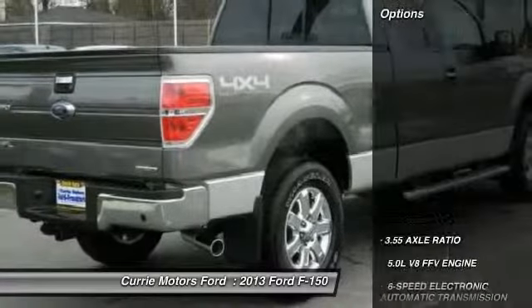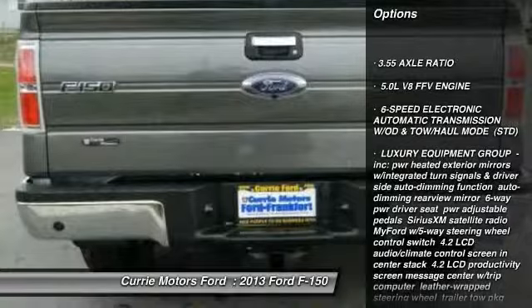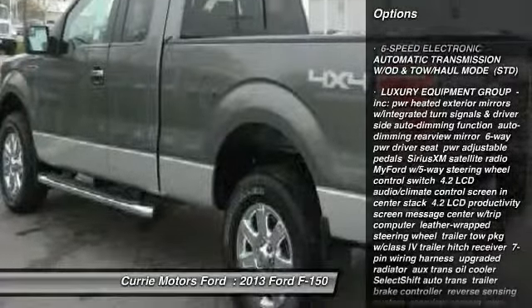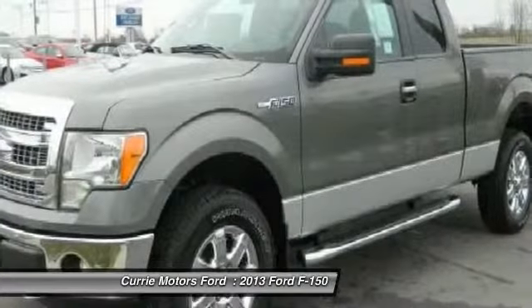Here are some of this vehicle's great options: traction control, steering wheel audio controls, anti-lock braking system, stability control, air conditioning, power steering.